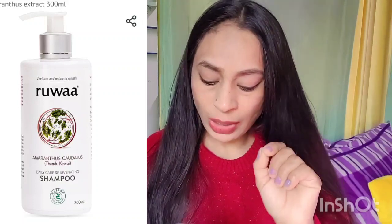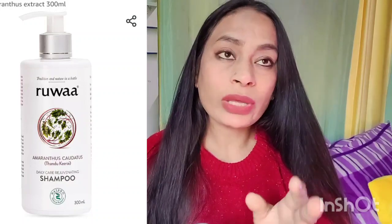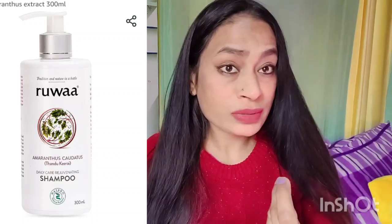It is a daily care rejuvenating shampoo with herbal ingredients. The quantity is 300ml and the price is quite affordable as well.